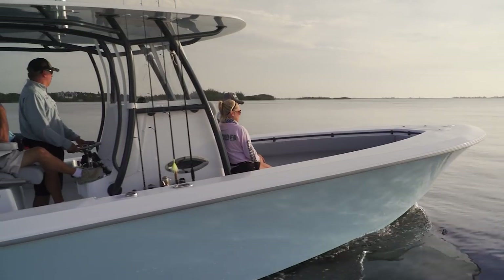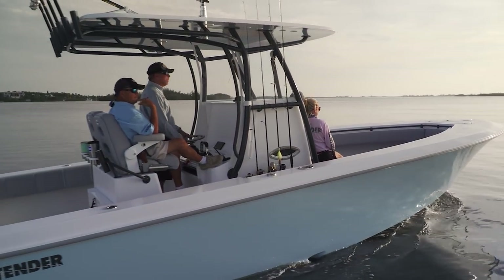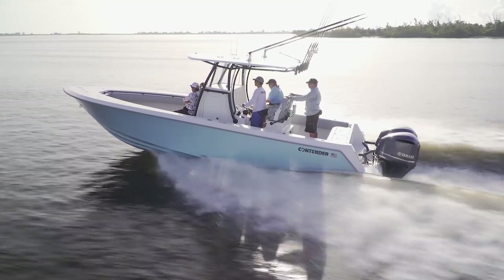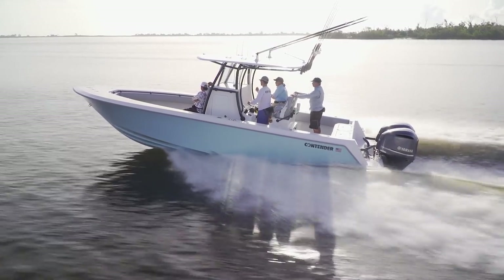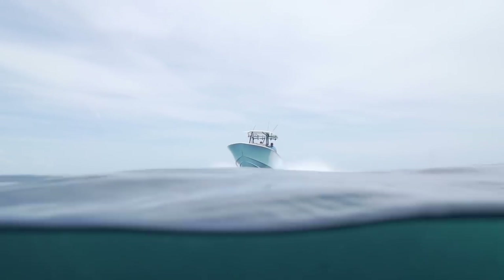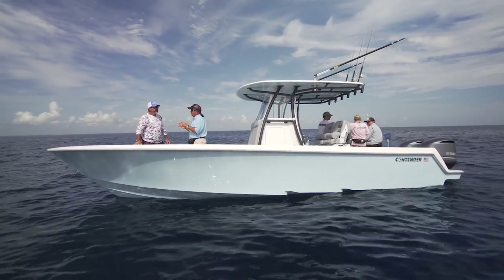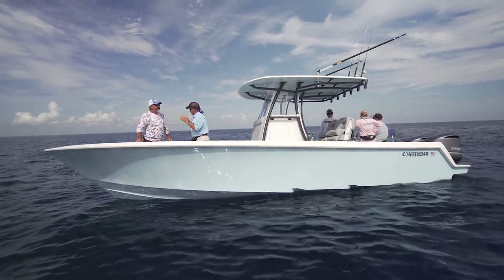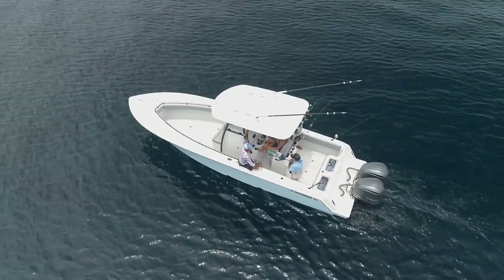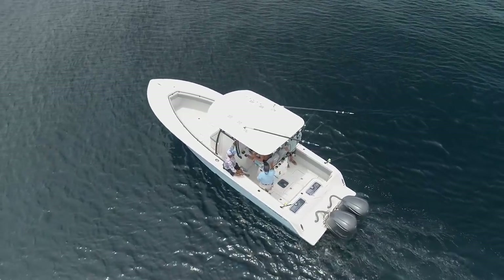Everything you can get in a 39-footer is under the deck of this boat. This is the first big boat that Contender puts steps in, which is one of the reasons the fuel economy and speed are so good. This boat will go 40 miles an hour and you're getting one and a half to one point six miles per gallon. What built Contender, in George's opinion, is big open spaces and pure function everywhere.